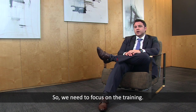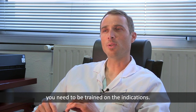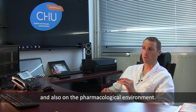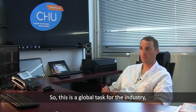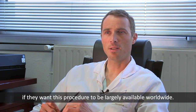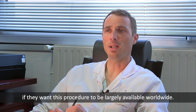We need to focus on training — not only on the technical part. You need to be trained on the indications, the deployment, the sizing, and the pharmacological environment. It's not just a technical aspect. This is a global task for the industry. The education around flow diversion and the use of the pipeline is a massive, massive mission if we want this procedure to be widely available worldwide.